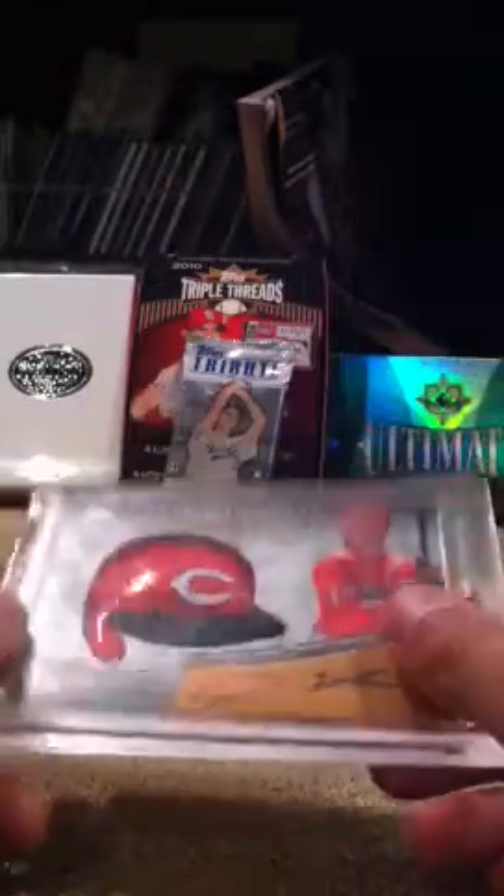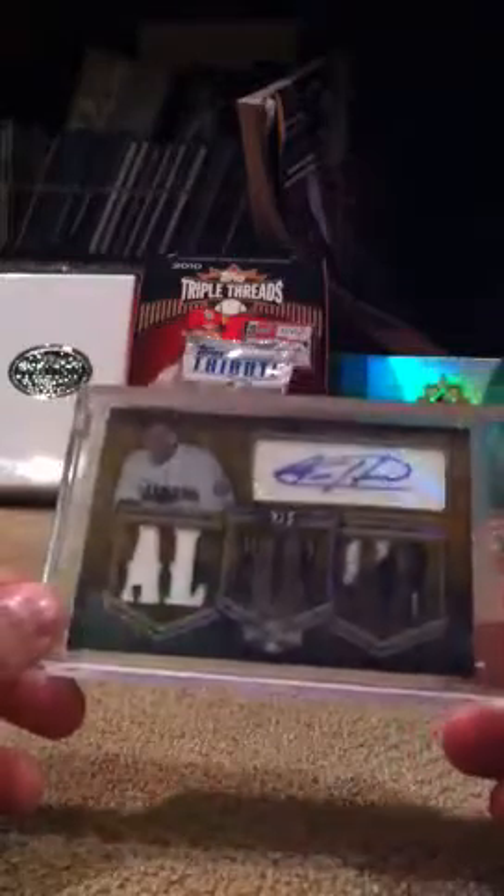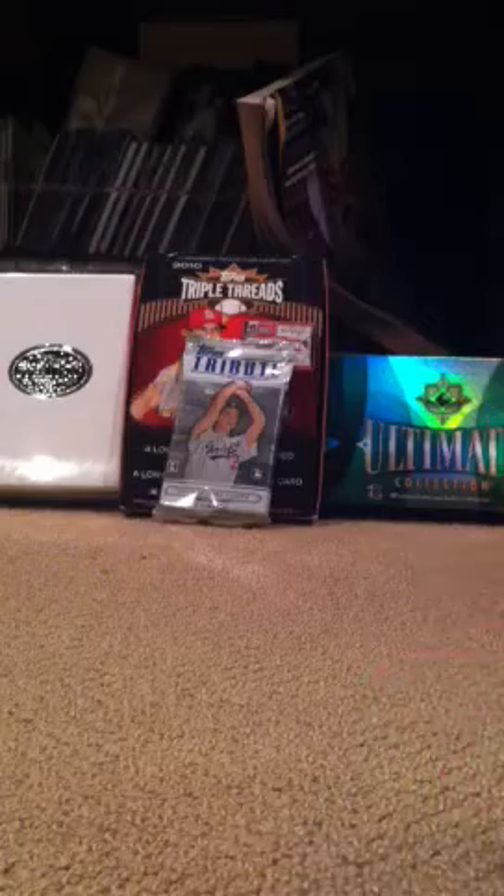Josh Hamilton auto rookie helmet, not numbered. And then this really nice Felix Hernandez jersey patch auto, five of nine — jersey, jersey, jersey, jersey, jersey, patch, patch, jersey. Three colors on the L, two colors on the D. Spells out AL win leader. Also Cy Young, so pretty cool.